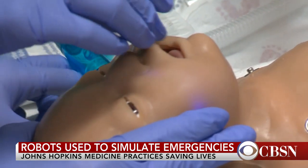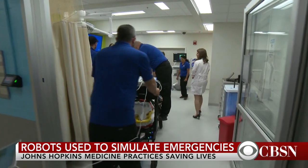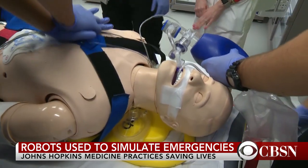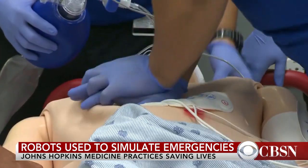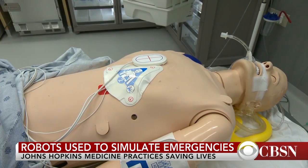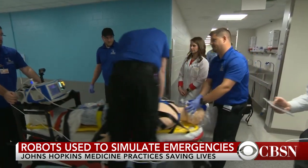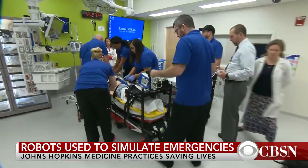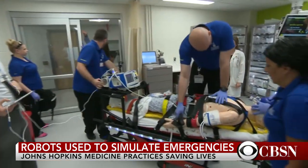Here at Johns Hopkins Medicine, medical professionals are getting real-world experience in a simulated setting. The patients are plastic but that doesn't mean they're lifeless. The mannequins actually breathe, they can blink their eyes, they can speak. We can change their heart rate, their blood pressure, their breathing rate. The center tries to make simulations — like this 15-year-old in cardiac arrest — as authentic as possible, from the equipment to the conversations.